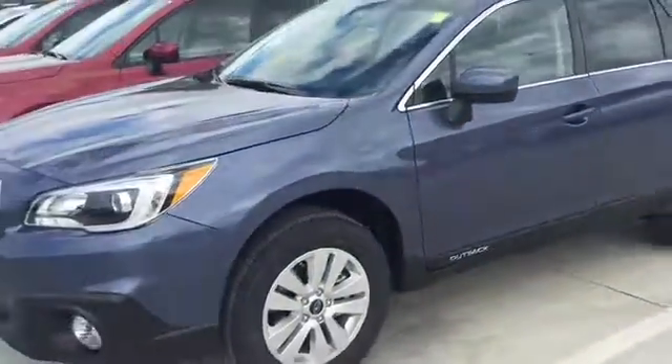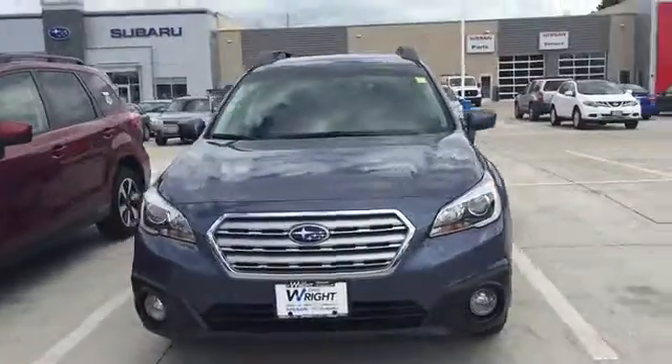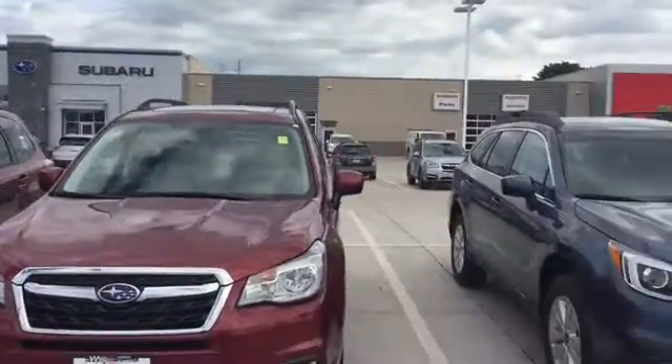There's tons of space inside and out on the Outback, and very practical cargo space as well — tons of room in the back. You can see that the seats fold down flat. This is a very safe vehicle with the highest safety ratings and the best performing all-wheel drive system.